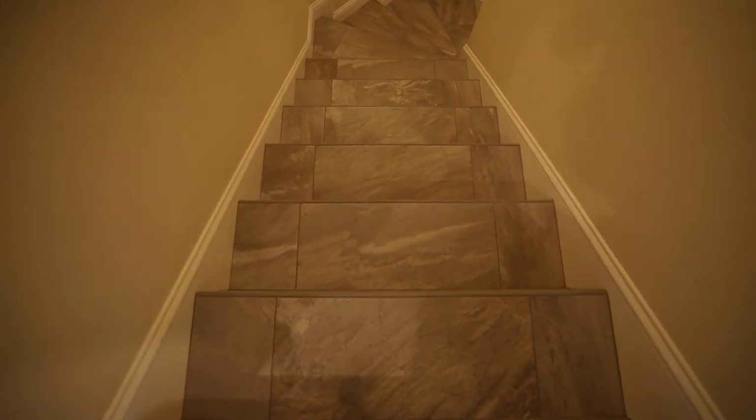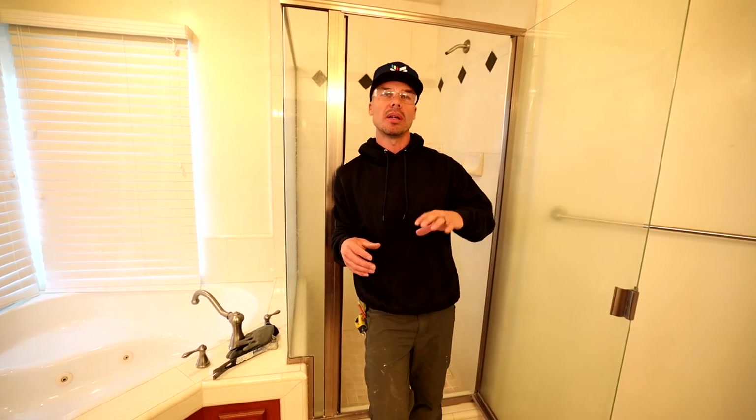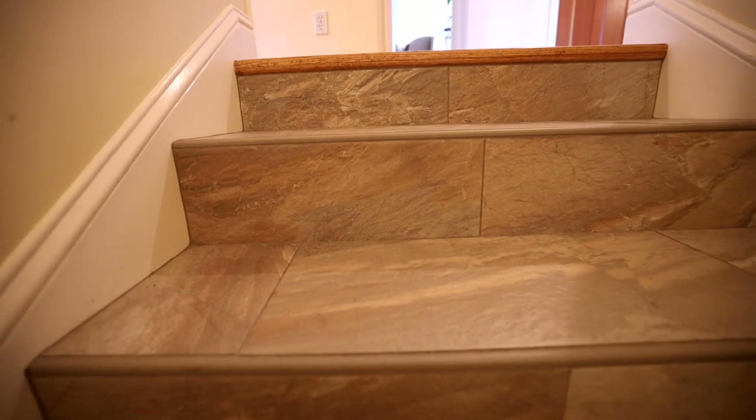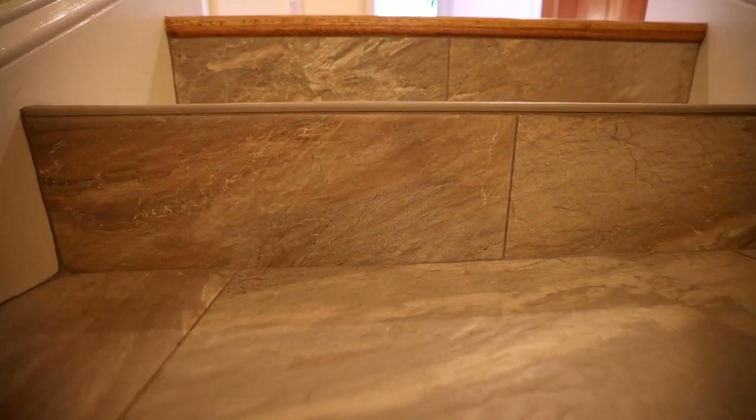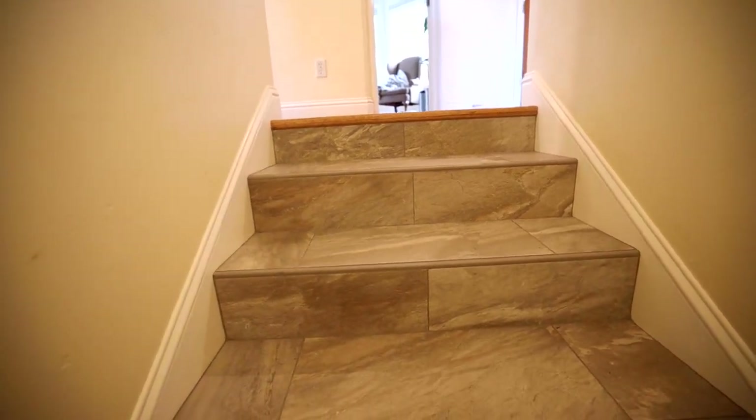We've done some previous work on this house — a bunch of tile flooring, a nice staircase, some beautiful tile work about two years ago. The customer had talked to me about doing a bathroom remodel here but wasn't quite ready because it's a pretty big expense. They wanted a price quote, so I came up here and was looking at it, and when I arrived, he told me they had just discovered a leak — how ironic.